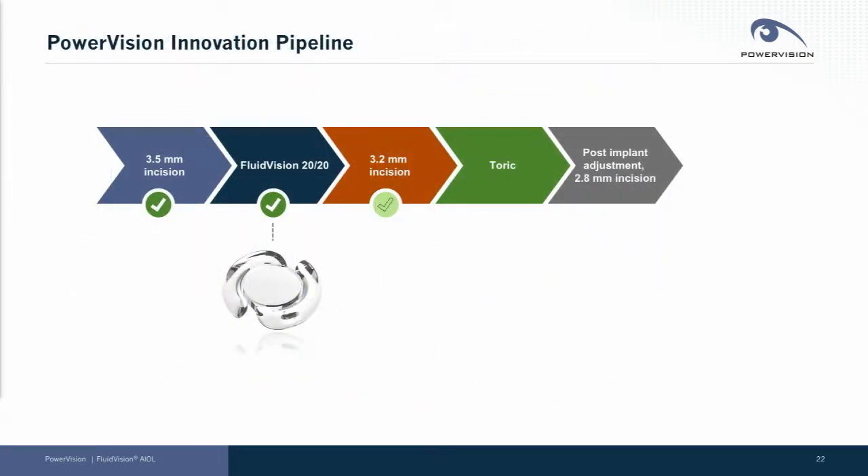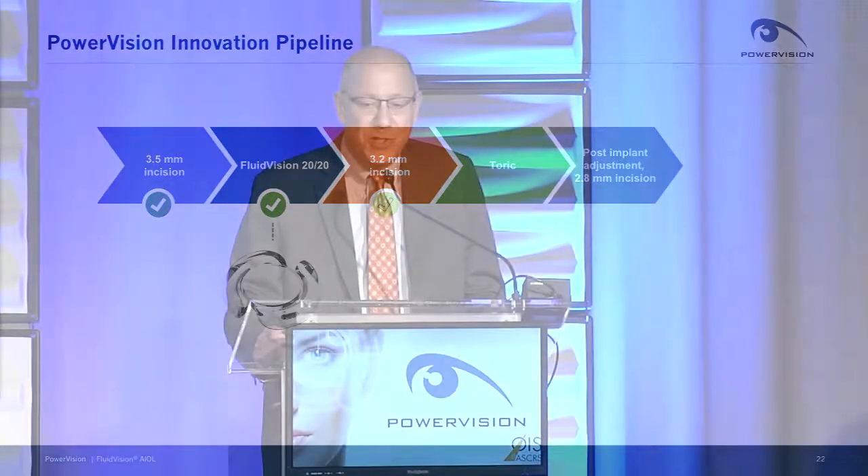Despite the fantastic progress we've made, we will never stop reinventing ourselves. We have launched the Fluid Vision 2020 into the clinic as promised, and we are making great progress on shrinking our incision size to 3.2 millimeters and ultimately to an even smaller incision. We will launch a toric version of our lens, and finally, a post-implant adjustable version through an even smaller incision. Thank you very much for your attention.